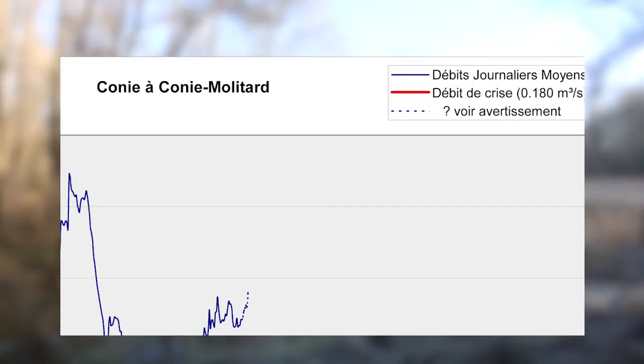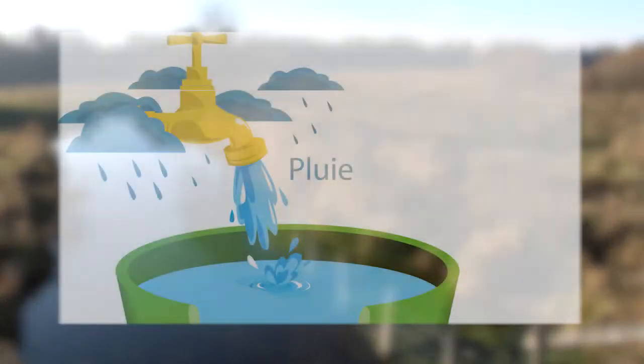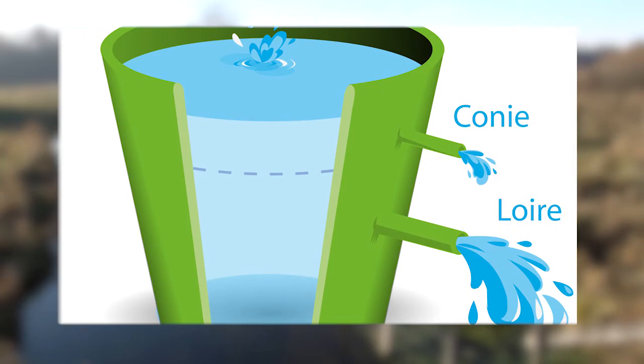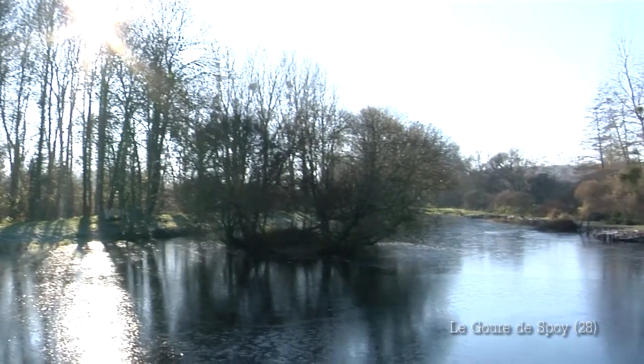Le SAGE a mis en place un dispositif de gestion volumétrique des prélèvements agricoles pour l'irrigation. En cours de campagne, on suit le débit des rivières. Sur chacune des stations de référence, on a des seuils en débit — un seuil d'alerte, un seuil de crise — et au franchissement de ces seuils, des mesures de limitation complémentaires sont prises, sous forme de jours d'interdiction. L'eau de la nappe émerge au niveau de sources alimentant les cours d'eau, et son bon état se juge sur sa capacité à maintenir un débit suffisant pour la faune aquatique.